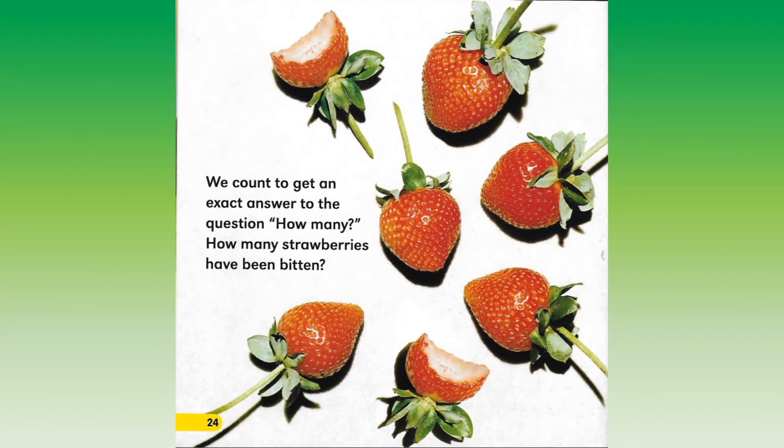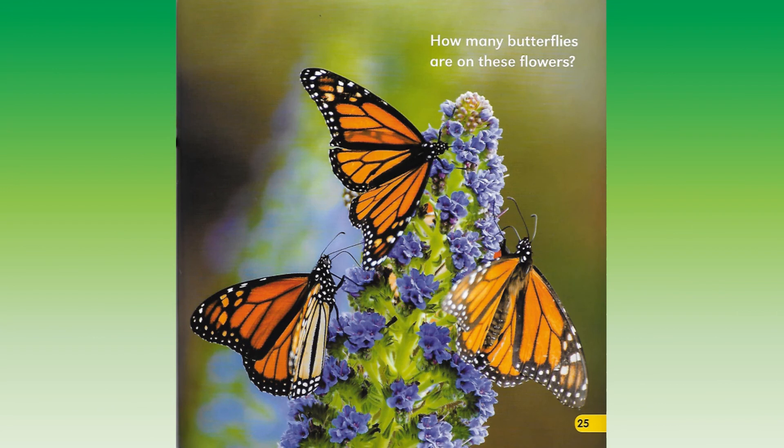We count to get an exact answer to the question, how many? How many strawberries have been bitten? How many butterflies are on these flowers?